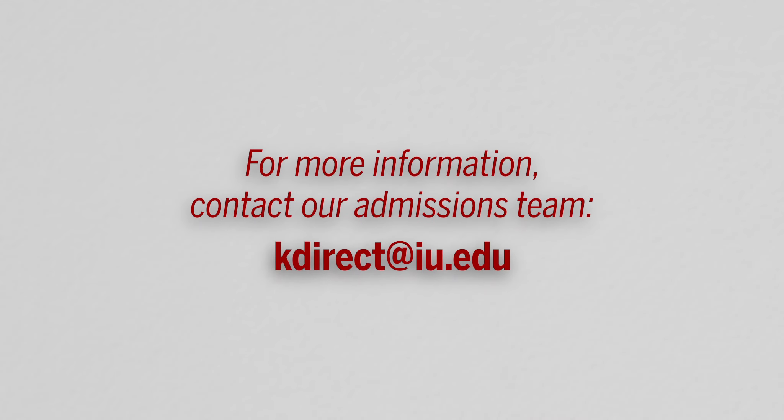For more information, contact our admissions team at kdirect@iu.edu.